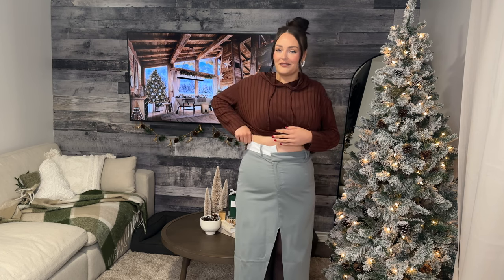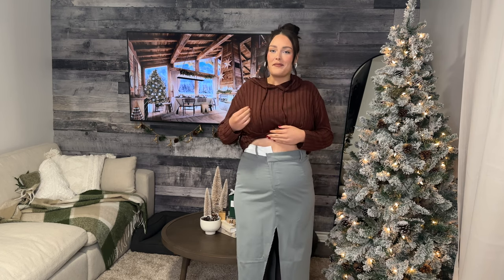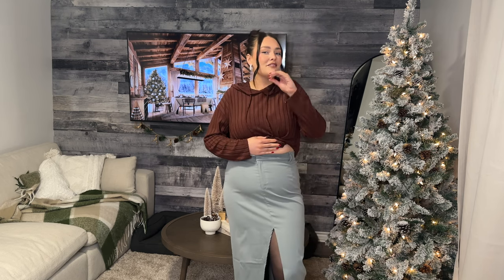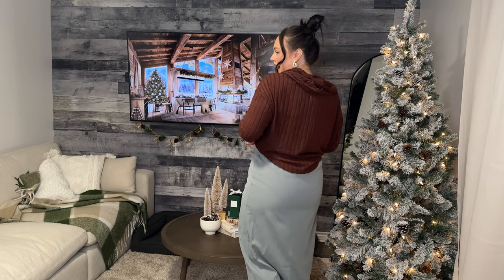I had no expectations, but putting this on — first of all it's comfortable and has a great amount of stretch. I think it actually has some potential with a little belt, maybe a bodysuit, some heeled boots. This could actually be such a fashion moment. Let me know how you guys think I should style this.